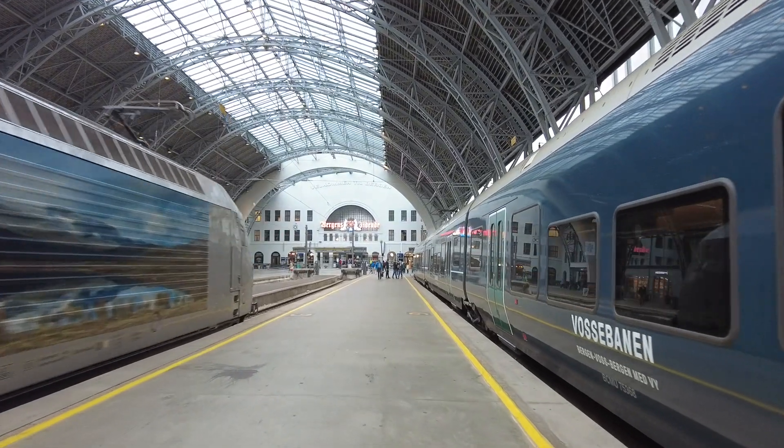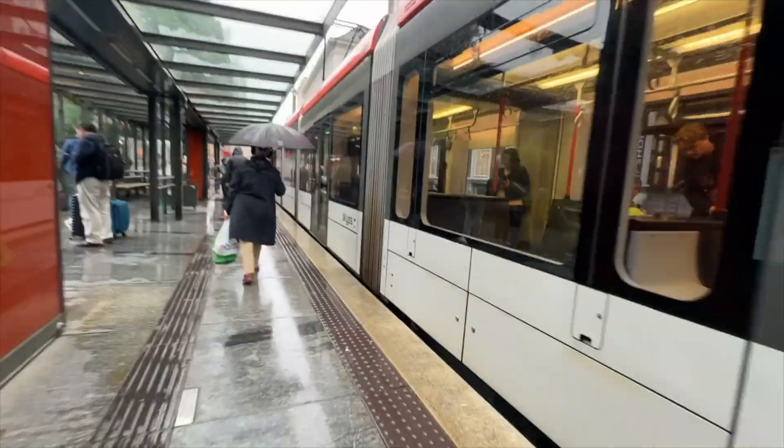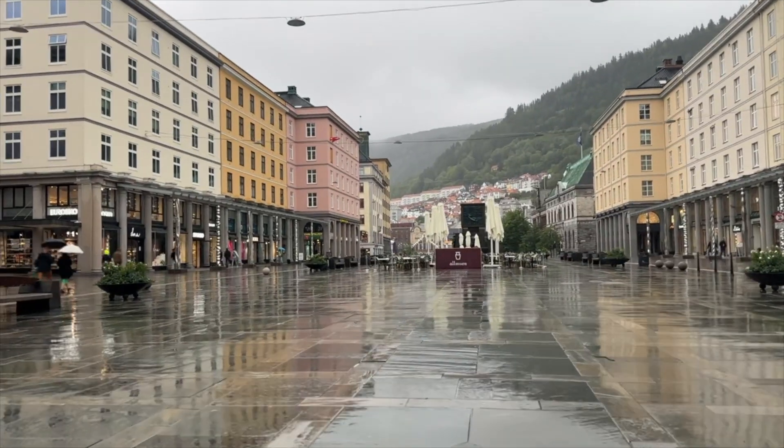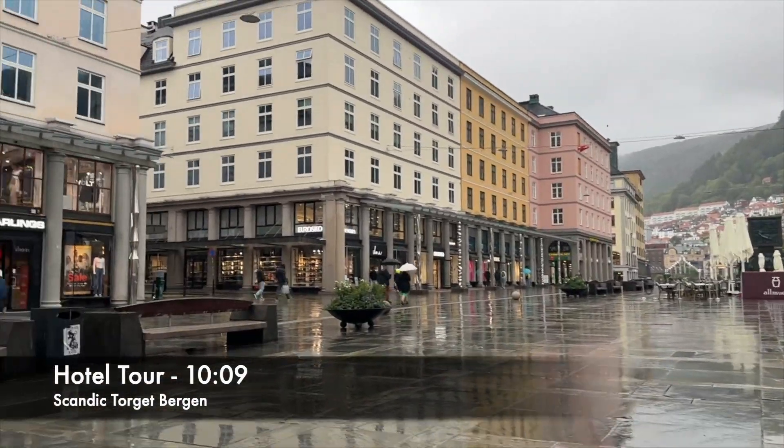We took the train from Oslo to Bergen. It rains a lot in Bergen, so of course when we arrived, it was raining. We took the light rail over to the city center where our hotel was. Hotel tour and review will be at the end of the video — check out the timestamp below.